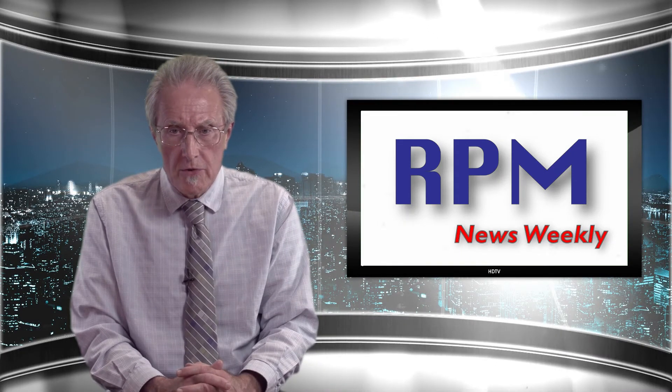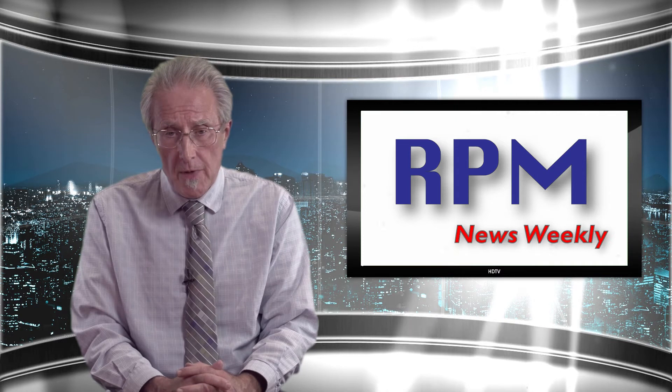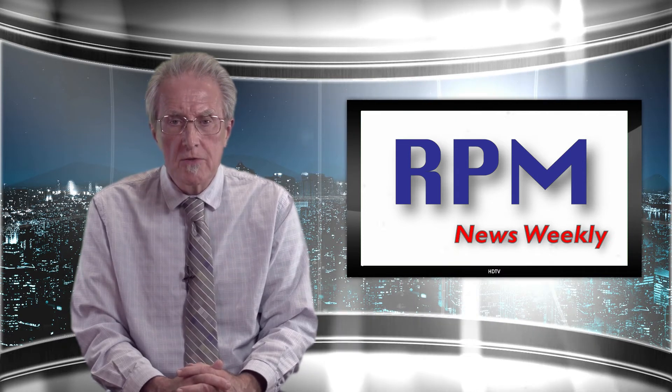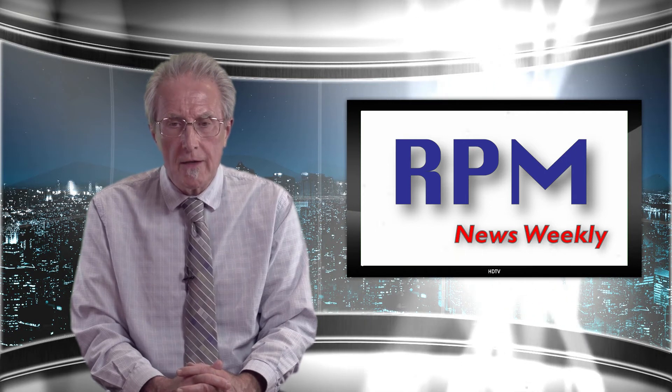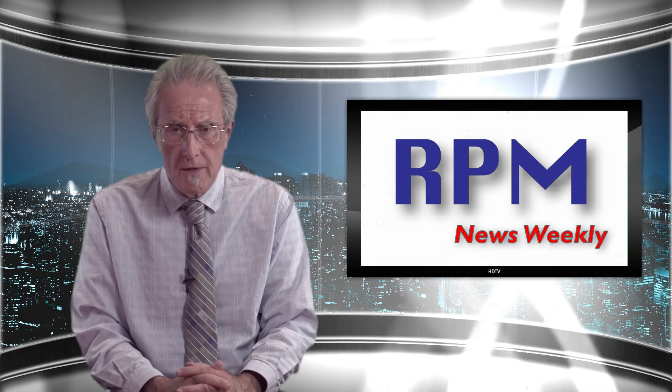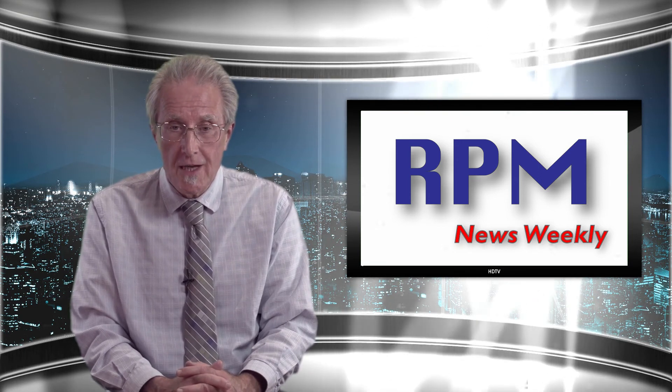RPM News Weekly would like to thank the Lars Anderson Auto Museum, the Museum of Fine Arts Boston, and especially Megan Melvin for the opportunity to share these highlights with you. We hope that it inspires you to find out more about these automotive artists, and encourages you to visit both the Lars Anderson Auto Museum and the Museum of Fine Arts Boston. Thank you for watching. Tune in next week for another edition of RPM News Weekly.